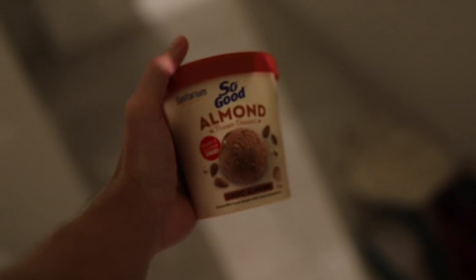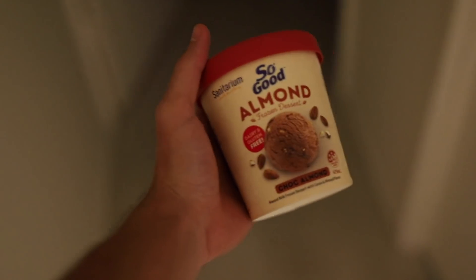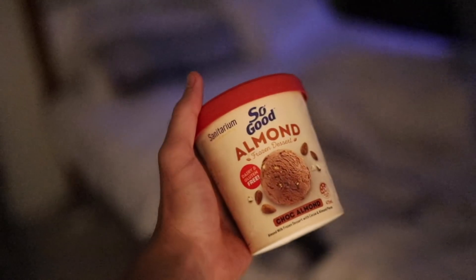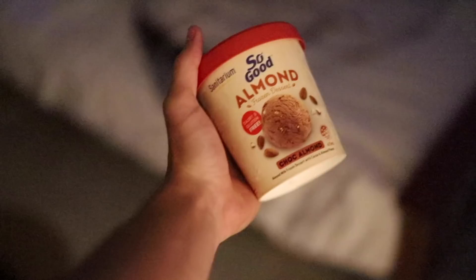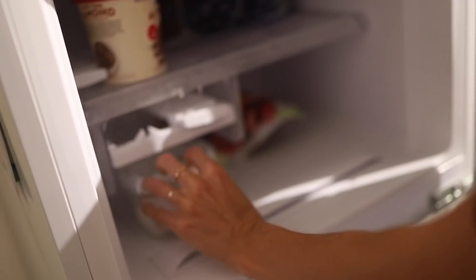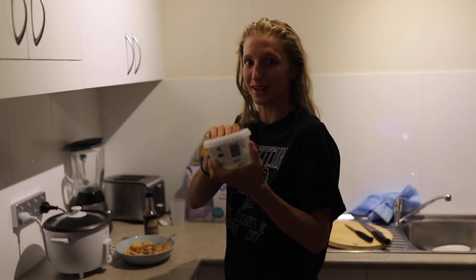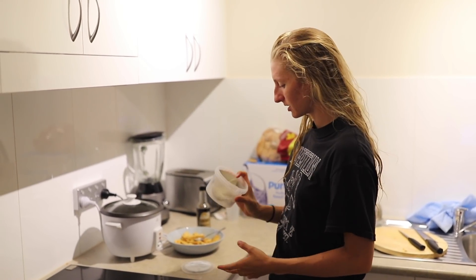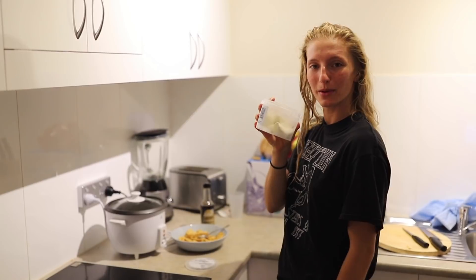Alright, let's go to bed — but first, dinner! Actually, plot twist: I found some dumplings leftover from the taste test video, so I'm making those to go with my dinner bowl.